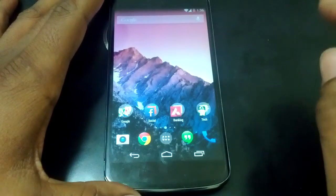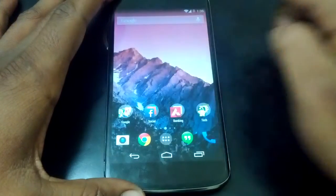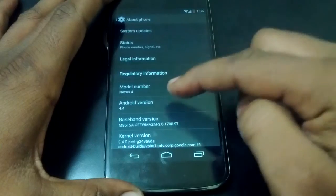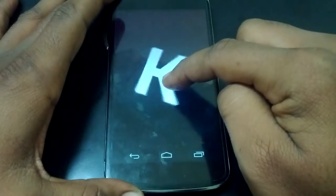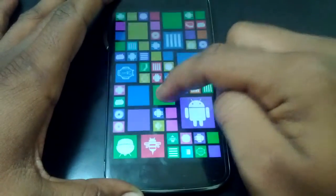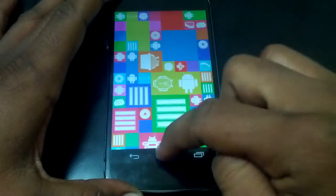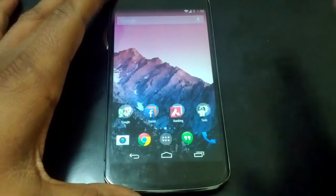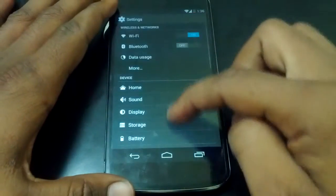Hey guys, in this video let's check the battery life on the Nexus 4 running Android 4.4 KitKat. As you can see, my Nexus 4 is running stock Android 4.4 KitKat. My device is not rooted, and this is the first cycle with Android 4.4 on my Nexus 4.